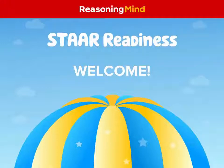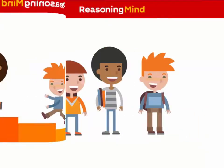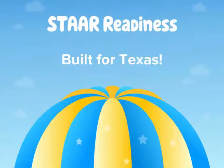Welcome to Reasoning Mind STAR Readiness. Are you doing everything you can with your math instruction to help your students prepare for the future? Will they ultimately achieve success in college and career? At Reasoning Mind, we'd like to help you answer both of these questions with a resounding yes. Built for Texas from the ground up, STAR Readiness is a supplemental online math program that helps students master the math knowledge and skills they need to meet the challenges of the 21st century, as well as the STAAR assessment.